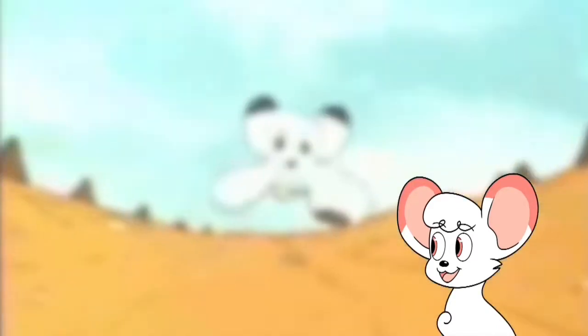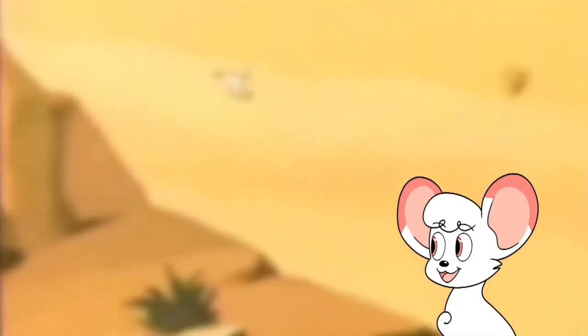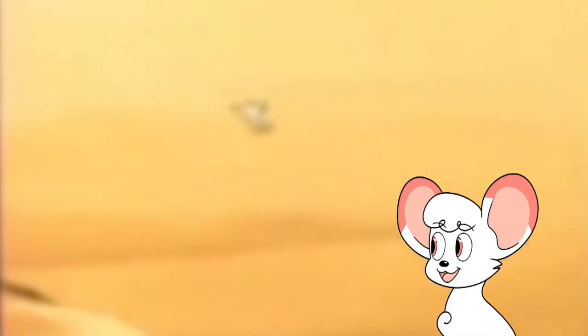If you enjoyed this video and you'd like to see more, hit the subscribe button and the bell icon so you won't miss a thing. If there's something Kimba related you'd like to see a video about, leave a comment. I'd love to hear your suggestions. I might look ferocious, but I don't bite — promise. Bye.